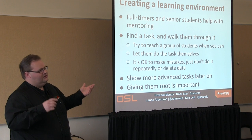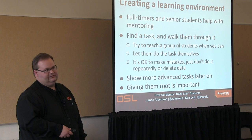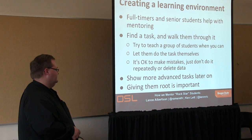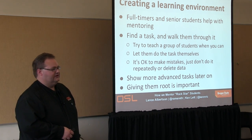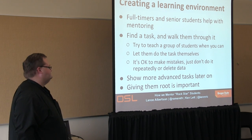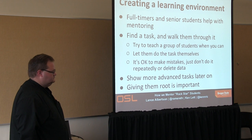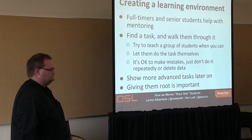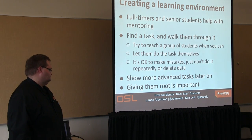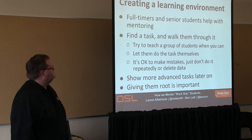As things move on, we have more advanced tasks. From a systems point of view: we need a new backup solution, figure something out; or we want to do something different with our monitoring system. Giving them root is really important. Similarly with devs, we give them full access to the repo. We give them ownership of projects — one student with seniority becomes project lead, responsible for tracking the project, understanding what others are working on, and interacting with clients. We really plunge them in and give them a lot of responsibility.